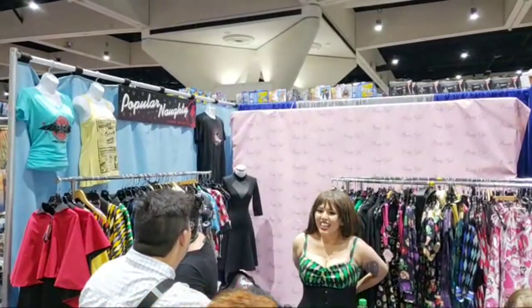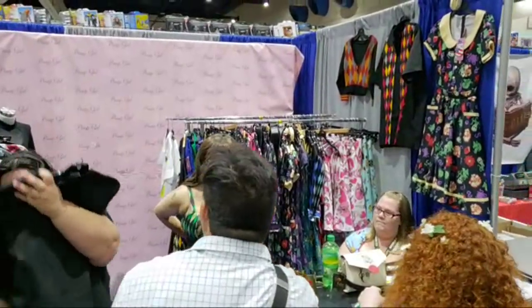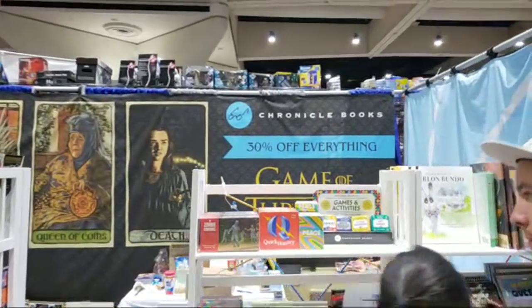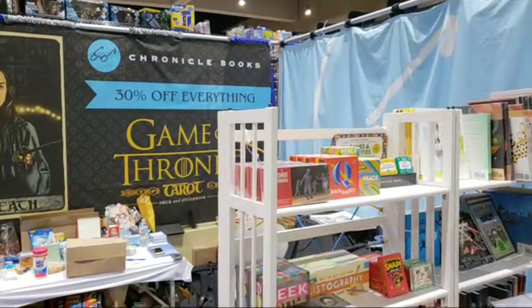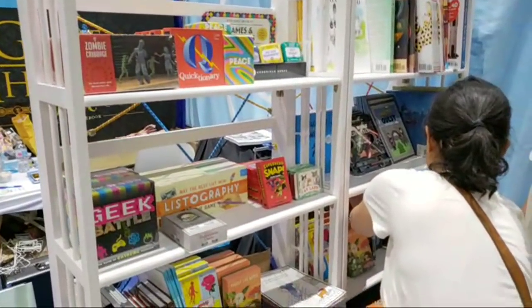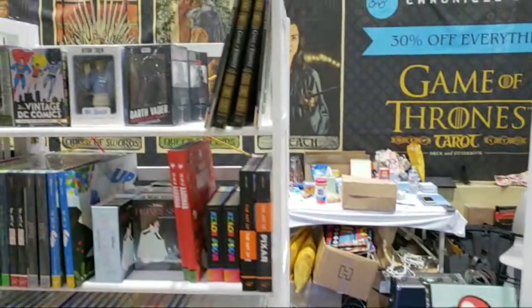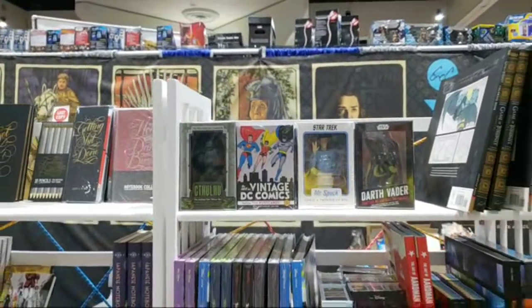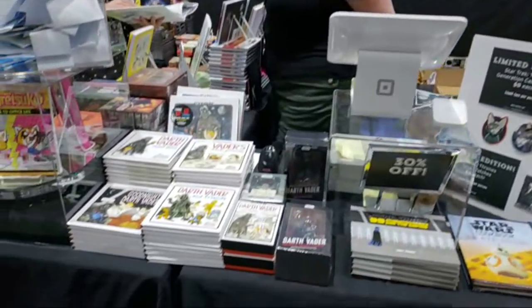Right here we have Popular Naughty Clothing and Spice, which would be some naughty clothing. It doesn't look too naughty. This is Chronicle Books, which has books from Game of Thrones — a Game of Thrones Tarot. So they've got books and they've also got games. Listography: May the best list win. There's a Darth Vader statue and a Mr. Spock Logic and Prosperity box. There's a whole section of Star Wars books right here — Star Wars: 99 Stormtroopers Join the Empire.